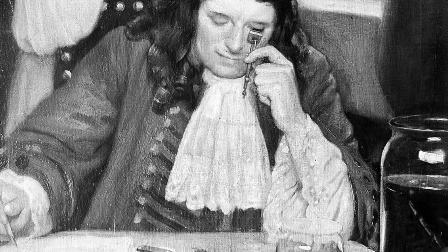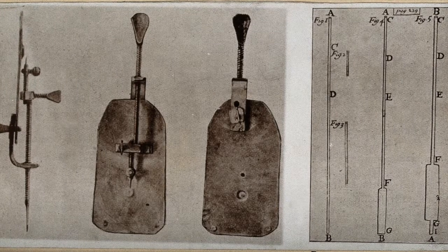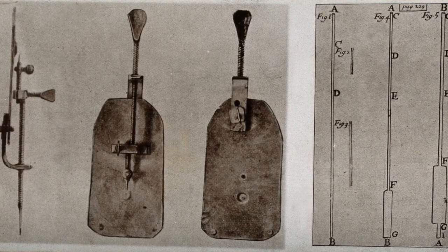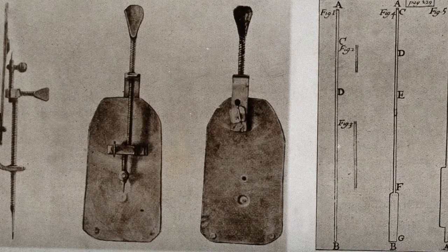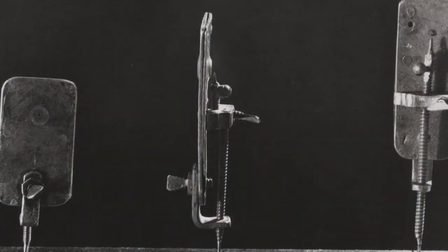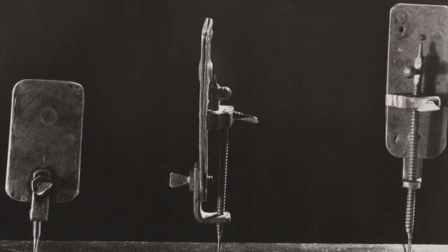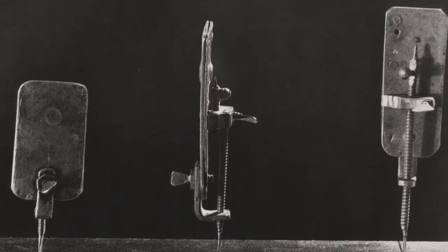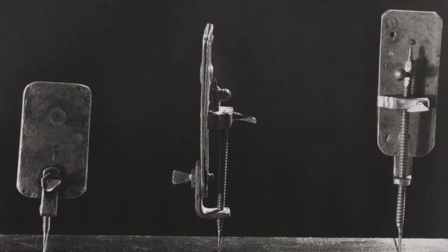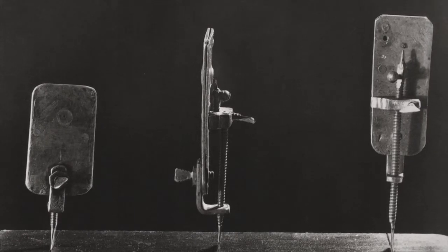While his microscopic observations of known life, such as mold and insects, earned the respect of the Royal Society, Leeuwenhoek's account of single-celled life was met with doubt and ridicule. It took live demonstrations to convince them that these animalcules existed. Leeuwenhoek never published a single scientific article, but wrote nearly 200 letters to the Royal Society, which they published. After his discovery of microbes, and later advances by Louis Pasteur, it was only a matter of time before someone applied this understanding to make healthcare safer.